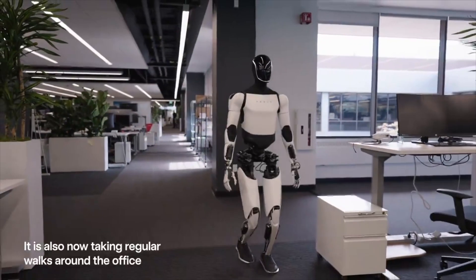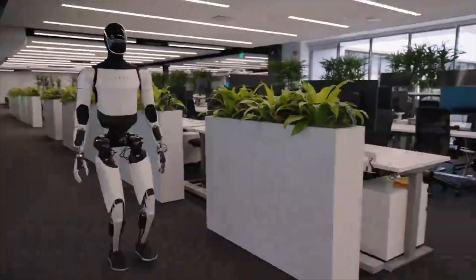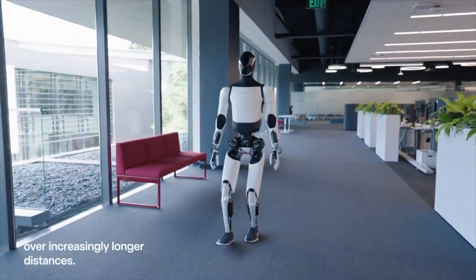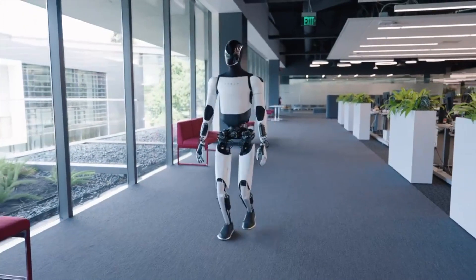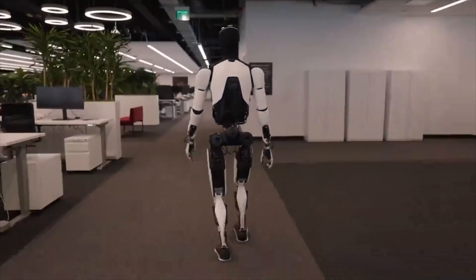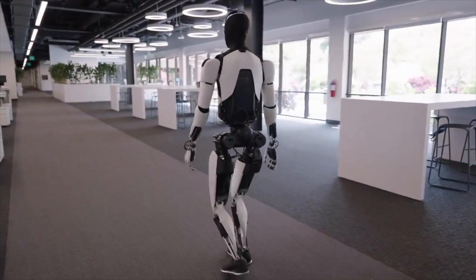There may be around 10 billion humanoid robots, maybe 20 or 30 billion. The production speed could reach the scale of producing 1 billion humanoid robots per year. Even if Tesla only accounts for 10% of that — probably much more — that would be producing 100 million Optimus robots per year.